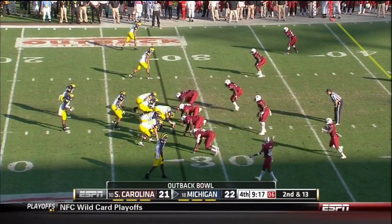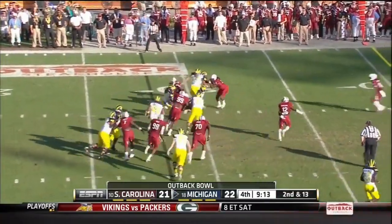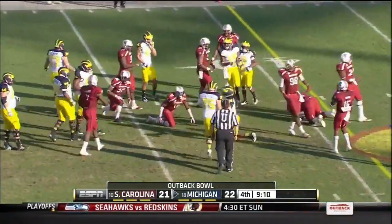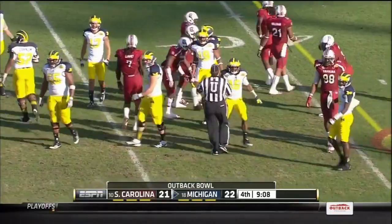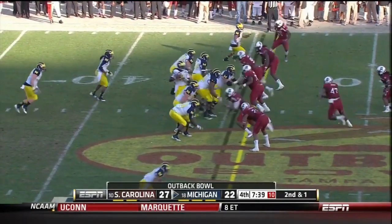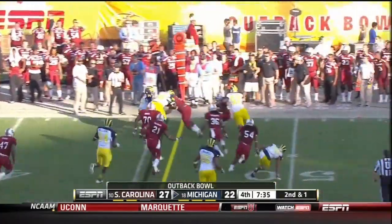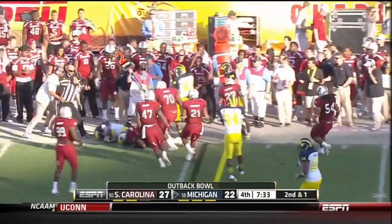Five senior linebackers for South Carolina. Direct snap Denard Robinson in the 37-yard line — goes Robinson. It'll be third and about fourth. Second and short — chuck it out there for Denard Robinson, and Robinson doesn't get it.